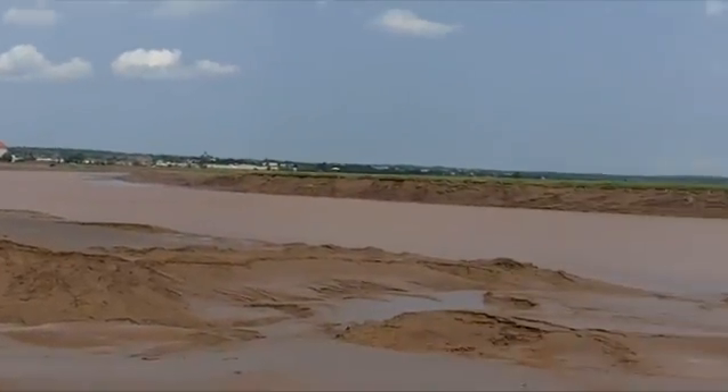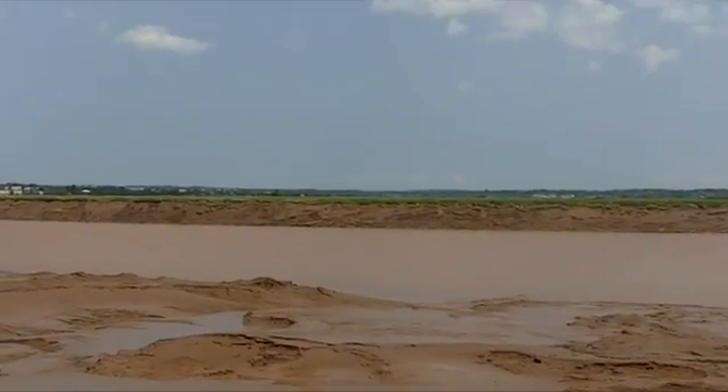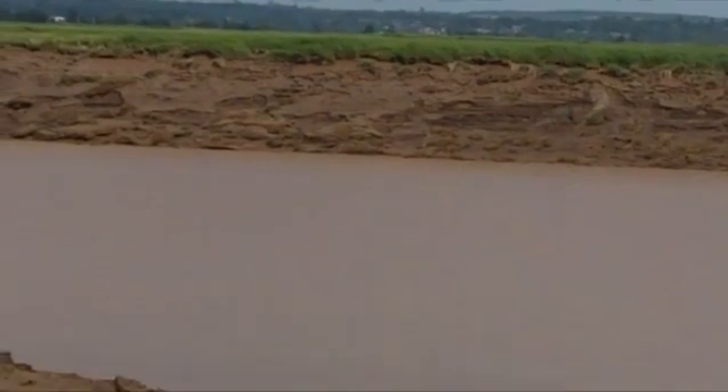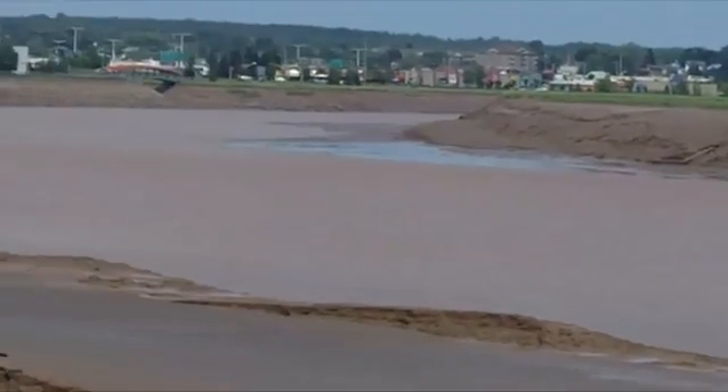This river should be flowing from left to right, and it is now. Down the hill would be from left to right, and that's what the river is doing right now. So this is the proper flow of the river, but it's emptying itself. The banks are much wider than the depth of the water would indicate.